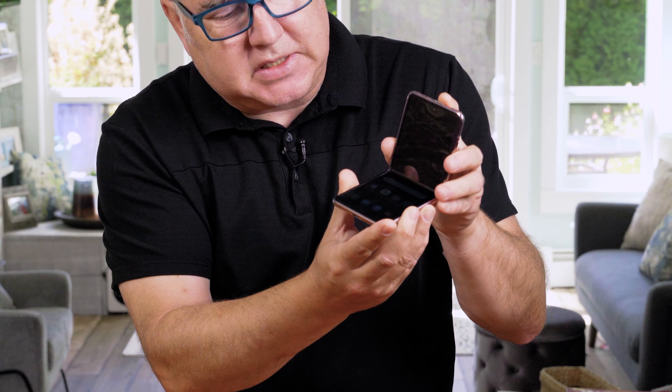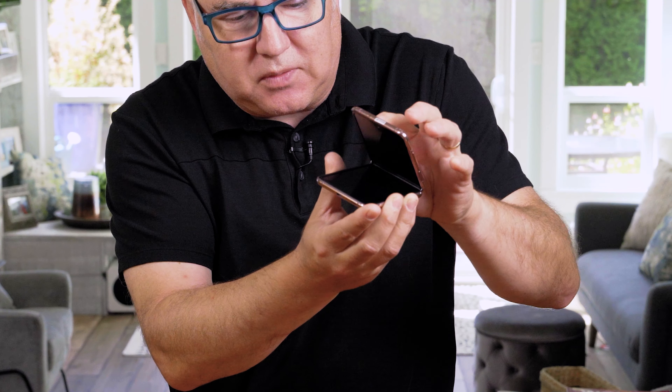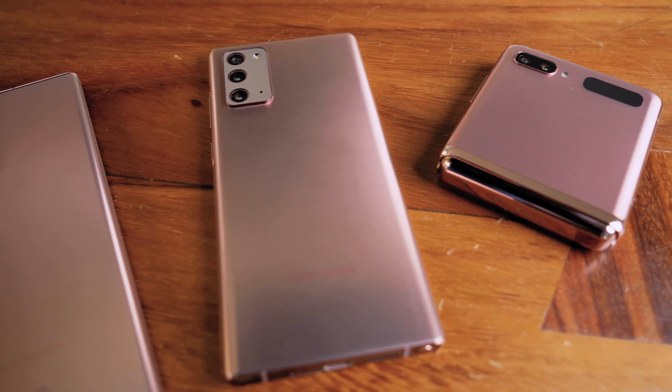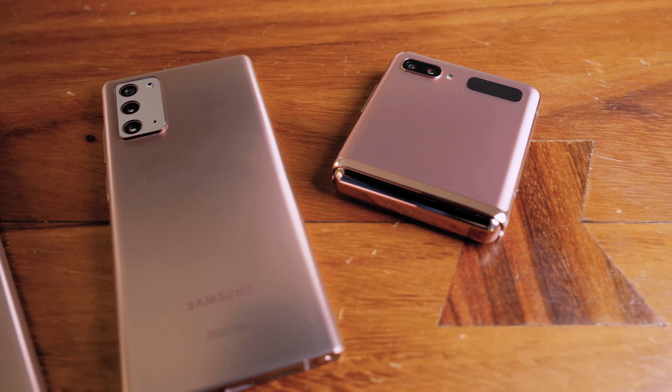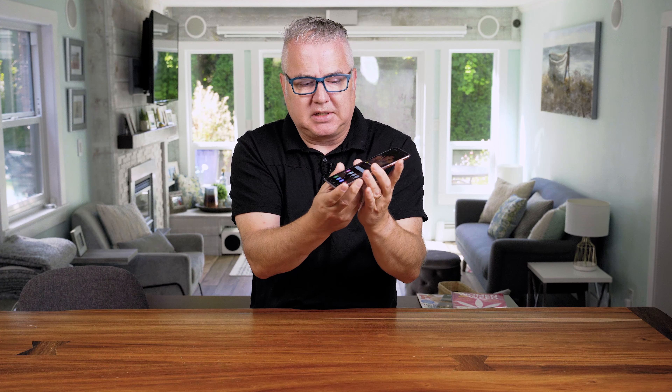When you fold it up it's a solid fold — it doesn't feel janky or anything. When you fold it, it goes down into a really nice compact size, and carrying this around in my pocket is much nicer than having the larger traditional form factor, so I found this a lot easier to carry.